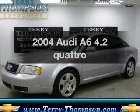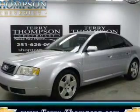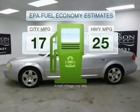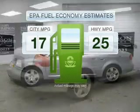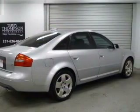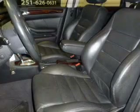Introducing the 2004 Audi A6. This is the set of wheels you've been looking for. Save your money — make fewer trips to the gas station when driving this fuel-efficient vehicle with a powerful 8-cylinder engine that responds smoothly to its 5-speed automatic transmission.